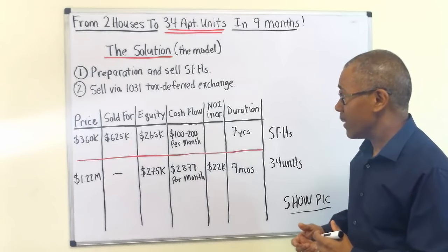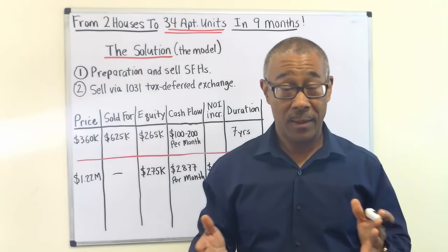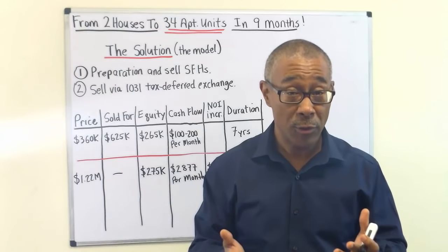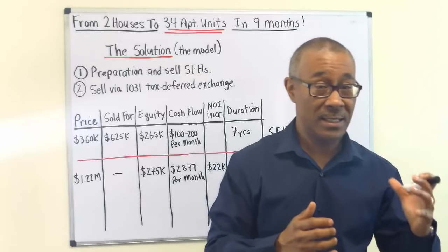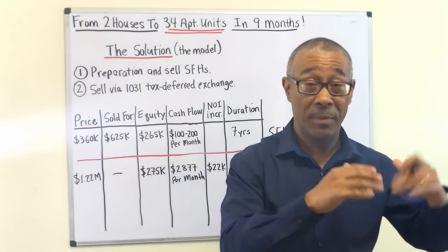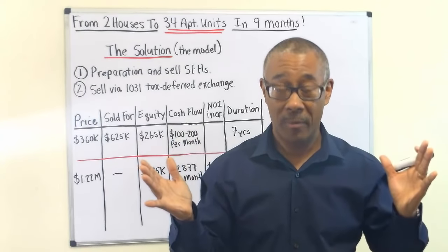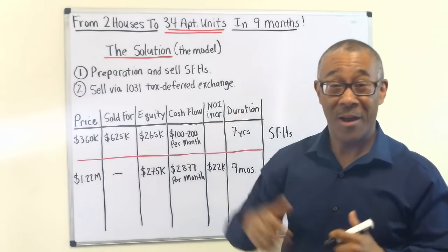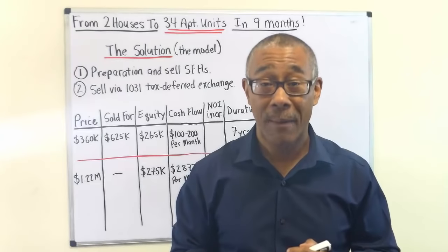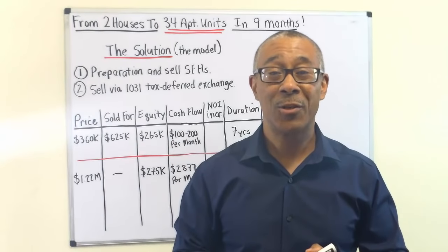If any of you out there are sitting on single family homes with equity that may not be performing well in cash flow, consider this: is it bringing you closer to your financial goals — financial freedom, working less at your job, having security in case you lose your job? Are your single family homes going to help you pay the bills? Consider this solution whether you own one, two, or three — it doesn't matter how many. Thank you for joining me today. For more videos like this, go to commercialpropertyadvisors.com or simply subscribe to this YouTube channel. Thank you very much, everyone, and I'll see you at the next video.